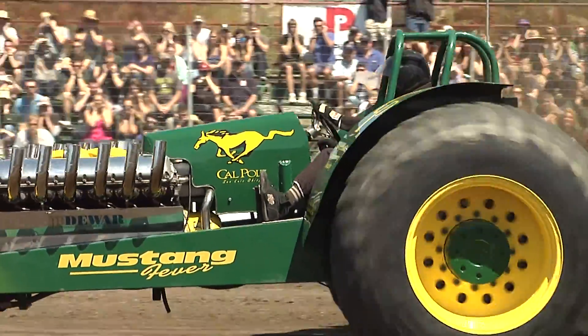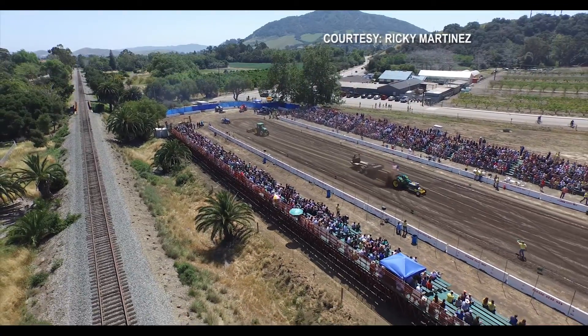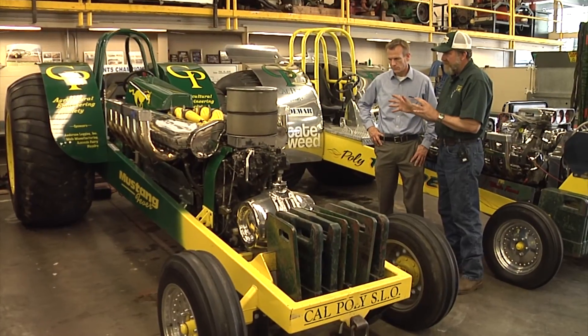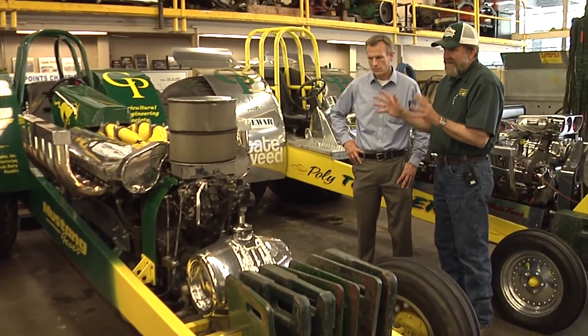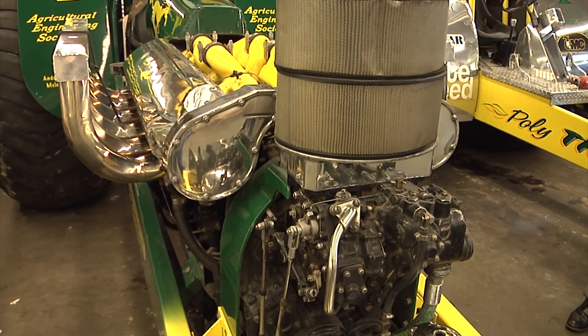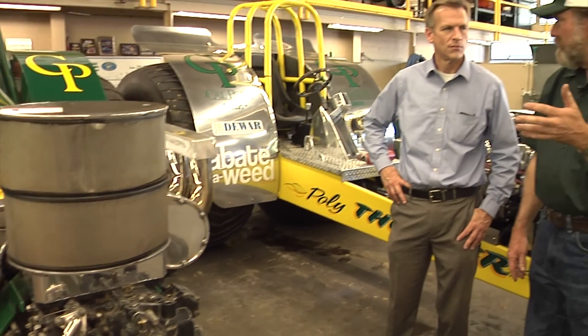Mustang Fever was built as a student design project back in 1999. There's a lot of custom machine work that goes into putting one of these together. For example, this engine is mounted in the tractor in the opposite direction that it normally would be mounted in an airplane. The propeller would be on that end of the crankshaft. So what is interesting is that this engine, since it's in the tractor backwards, turns opposite to what standard automotive rotation would be.